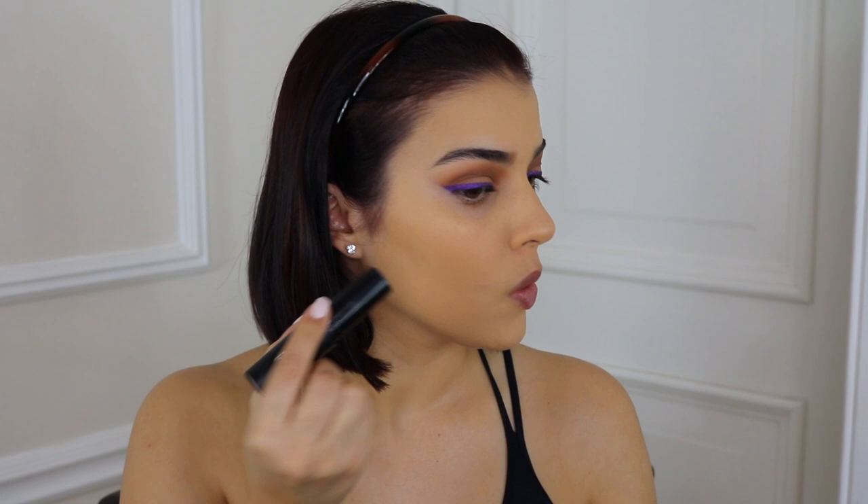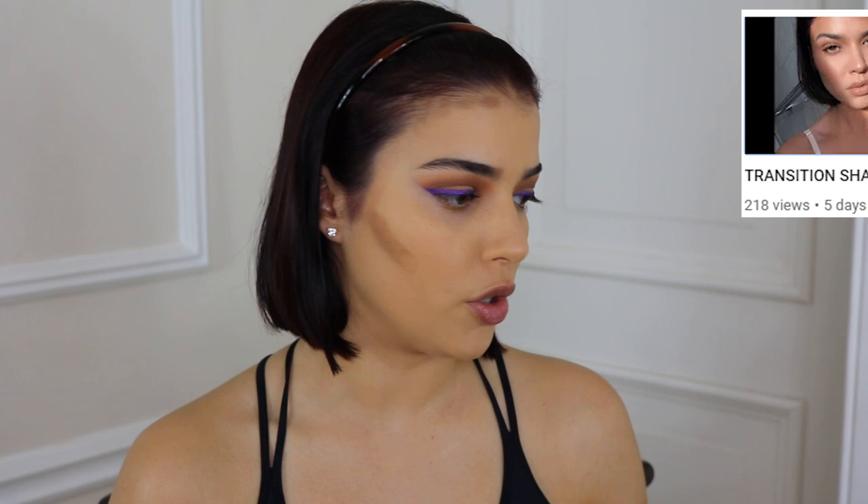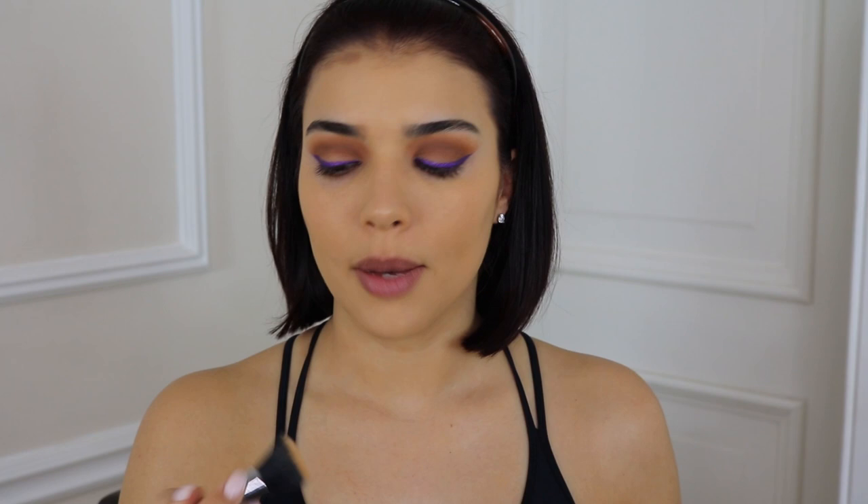Now I'm going in with my Flormar contour stick in shade number three, placing it where you should be contouring. If you haven't watched my transition shade guide video, go watch it so this makes sense to you. I'm then going in with the Sigma Petite Stippling brush to blend it out — I like using this for contour because it blends really well.